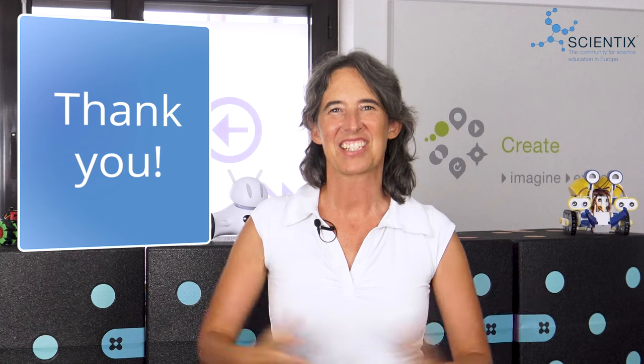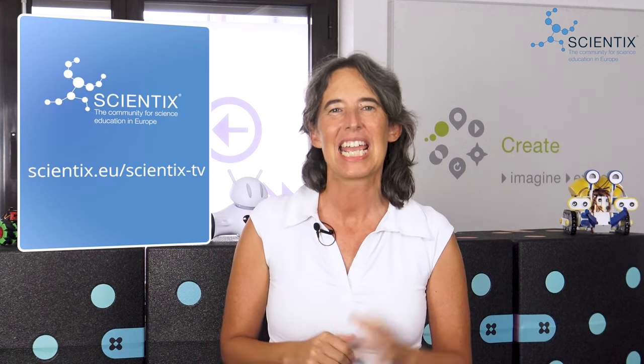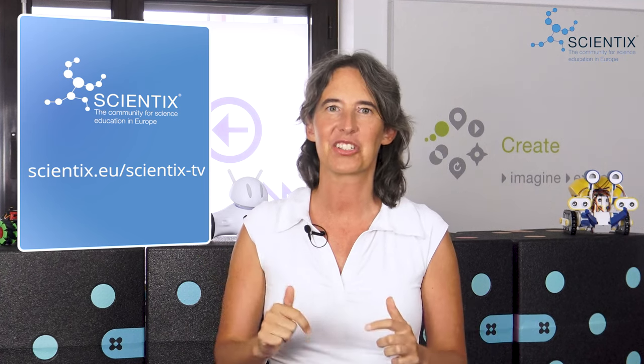Thank you, Guillermo, for this fun and creative use of science and shaving foam. I might steal the idea next time I babysit my nephew. And that's it for today. Rewatch this show and all the previous episodes on the Scientix Portal. Remember to share your ideas for science experiments to use in the classroom. All links are in the description. See you next time for another episode of Scientix TV, the show where we take a look at the world through STEM glasses.